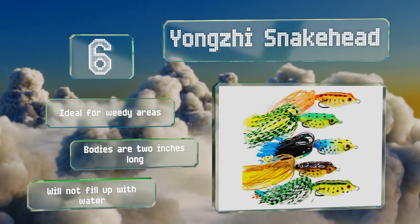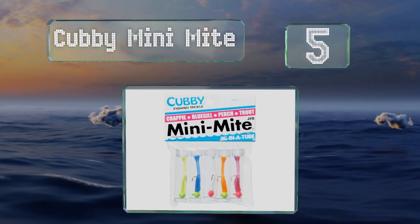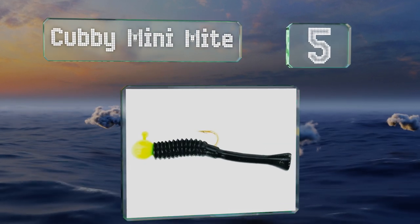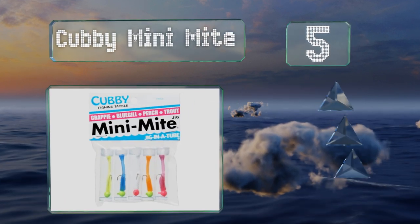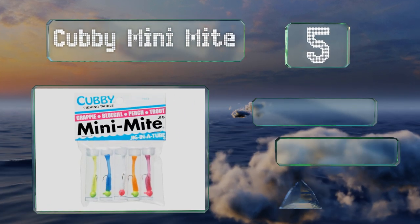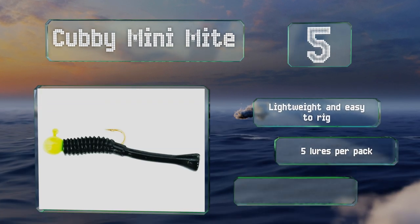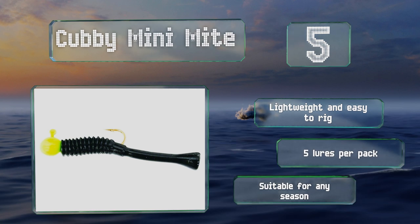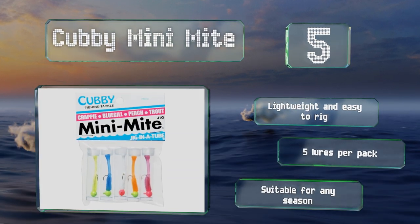Halfway up our list at number five, although bass do enjoy the Cubby Mini Mite, perch, trout, bluegills, and crappies will also find them appetizing. They may not look like much, but once your stringer is full of enough fish for a sure lunch, you won't argue with the results. These are lightweight and easy to rake, and you get five lures per pack. They're suitable for any season.